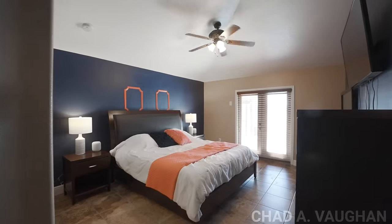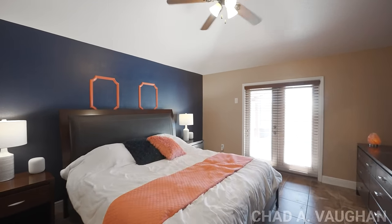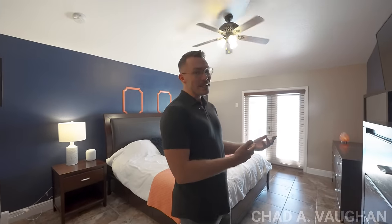Right off the living space you have your primary suite — really more of a primary retreat. This is a really spacious area. You have access to the pool, so if you want to get right to the pool from the bedroom, you easily can.